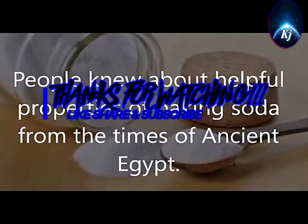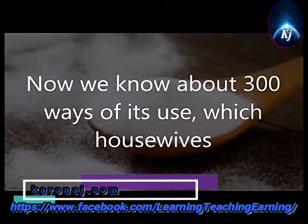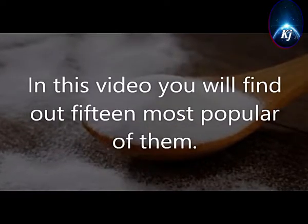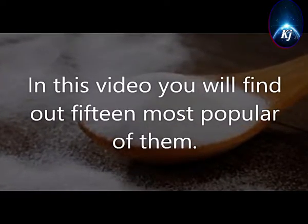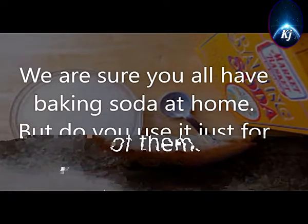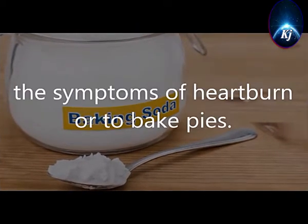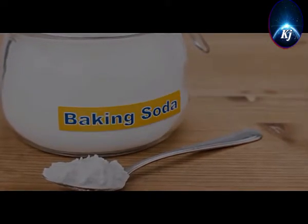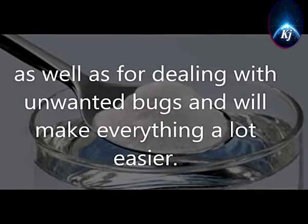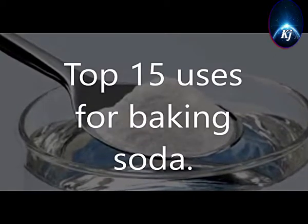People knew about the helpful properties of baking soda from the times of ancient Egypt. Now we know about 300 ways of its use, which housewives from all over the world have used for numerous centuries. In this video you will find out the 15 most popular of them. We are sure you all have baking soda at home, but do you use it just for baking? This versatile tool can be used not only to alleviate the symptoms of heartburn or to bake pies. Sodium bicarbonate will help you throughout the house, for individual hygiene, as well as for dealing with unwanted bugs. Top 15 uses for baking soda.